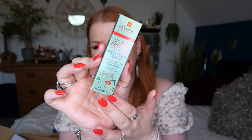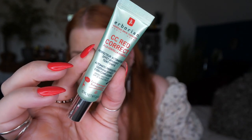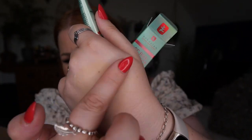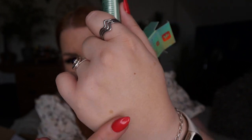Then I've got the CC Red Correct — it comes out green and blends to give a nice glow, adapting to the skin tone. It's a soothing and even-complexion product, SPF 25, 15ml. I tend to use it underneath foundations, but it can also be mixed with a foundation or used as a primer on its own.